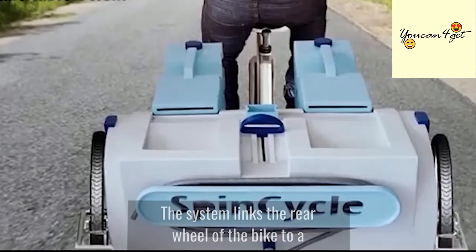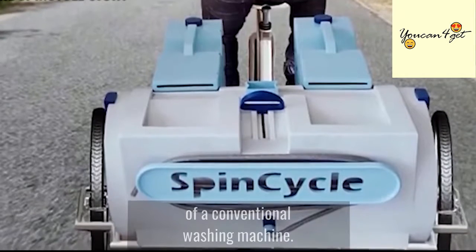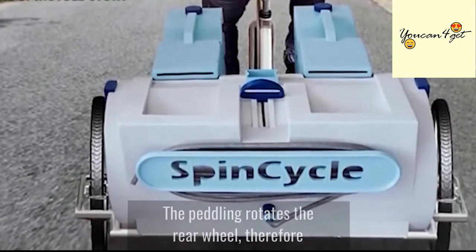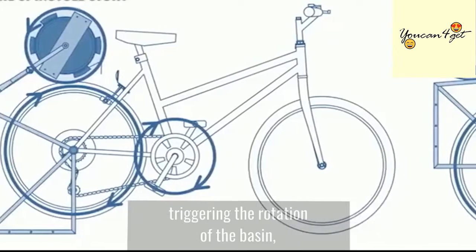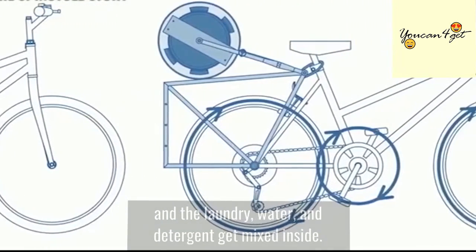The system links the rear wheel of the bike to a closed basin, which serves as the drum equivalent of a conventional washing machine. The pedaling rotates the rear wheel, therefore triggering the rotation of the basin, and the laundry, water, and detergent gets mixed inside.